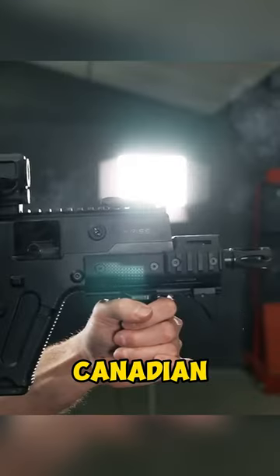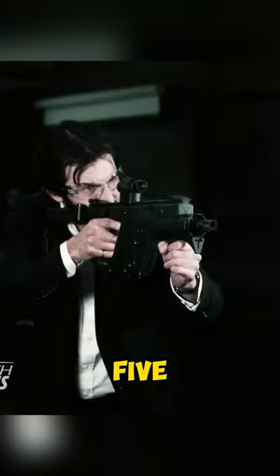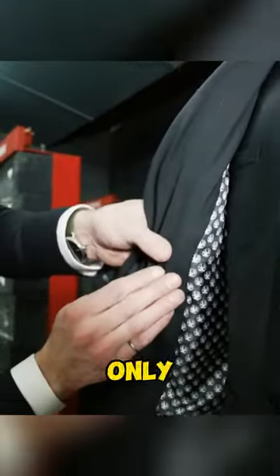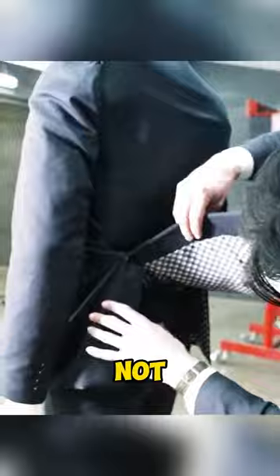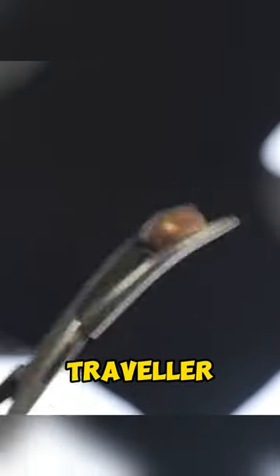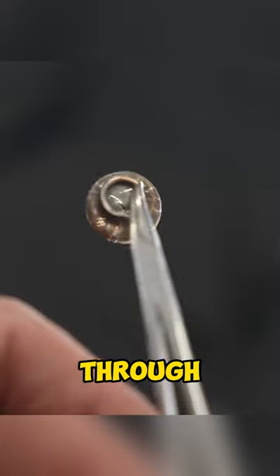Now let's try the Chris Vector — this is the Canadian equivalent of the MP5. The first bullet pierced only a few layers of Kevlar and got stuck. But where is the second? It did hit — found it. Our traveler jumped to the shoulder area, but did not break through.